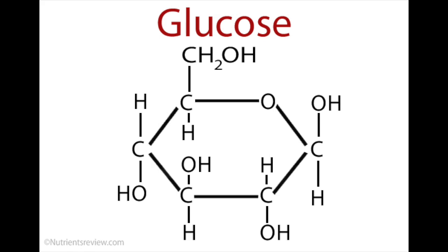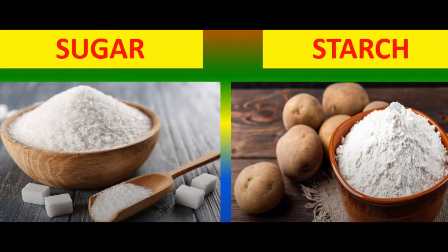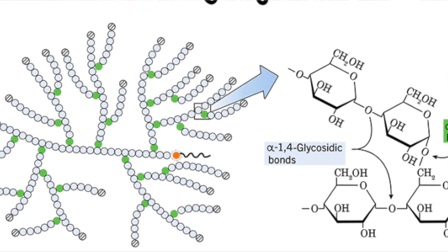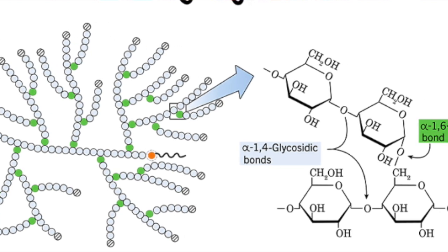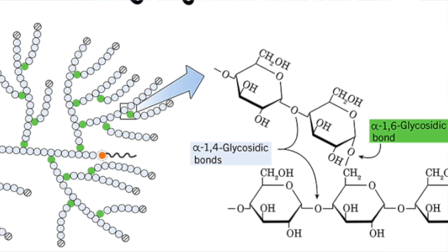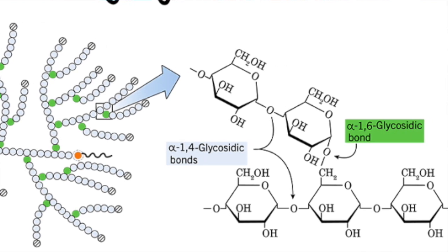Glucose is available from sugars or starch in the diet, but some glucose is also stored in muscles and the liver as glycogen, a polymer composed of glucose units linked in a long chain. Whenever glucose is needed, glycogen is broken down and glucose is released.